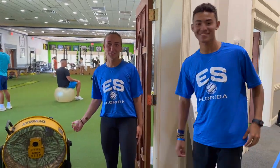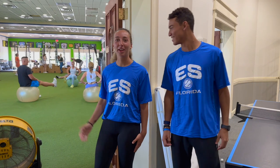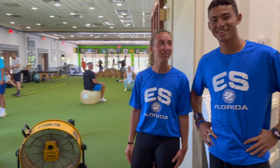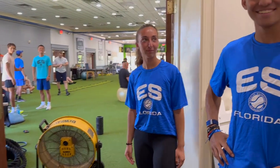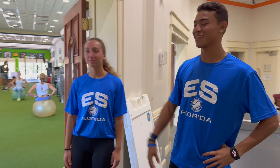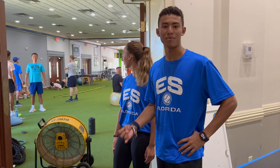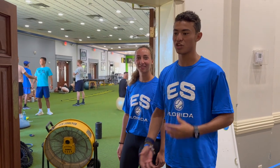Here is Derek's gym. We spend about an hour and 45 minutes here every day after school. We're here almost every day doing exercises, recovery, and mobility work as well.